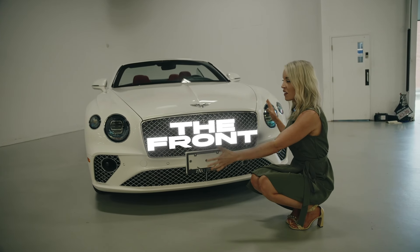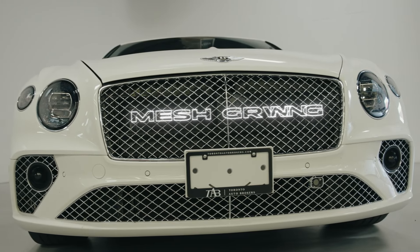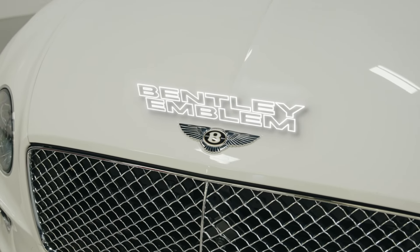In the front of the Bentley, it's got that signature Bentley look — again, a boat, this thing is massive. We have this beautiful mesh grille in chrome and of course the Bentley emblem. Chrome on vehicles can either make or break, and it definitely makes this vehicle.